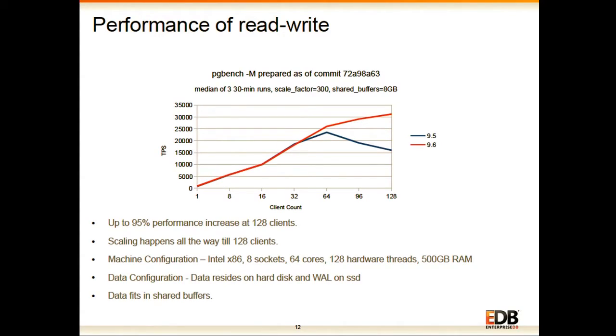Looking at the performance improvement and scalability for read-write workload: previously after 64 clients there was always a very big dip in performance through 9.5. With these improvements, performance increases up to 128 clients, and may scale higher on machines with more cores. Up to 95% performance increase has been observed at 128 clients, which is a very big number considering that improving write workloads is a very tricky task.